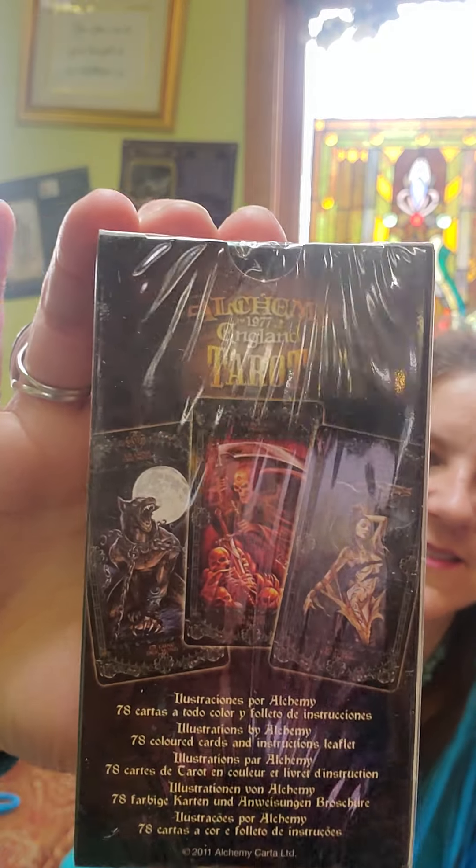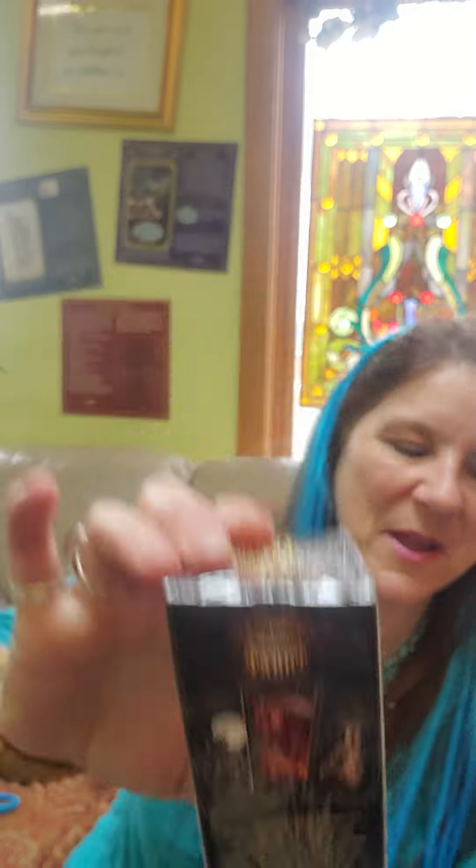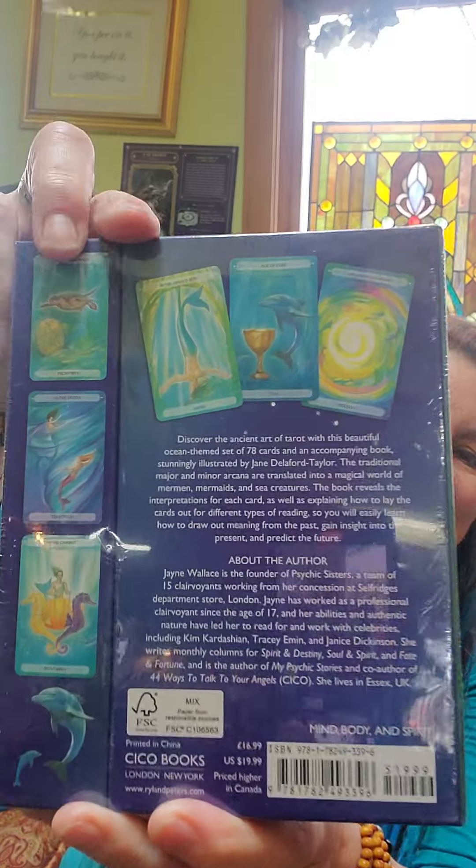Alchemy Tarot — this one's kind of dark, for you people who like the dark stuff. Oceanic Tarot — a lot of mermaid energy, this has a lot of water energy. Look at the blue. Here's the back.